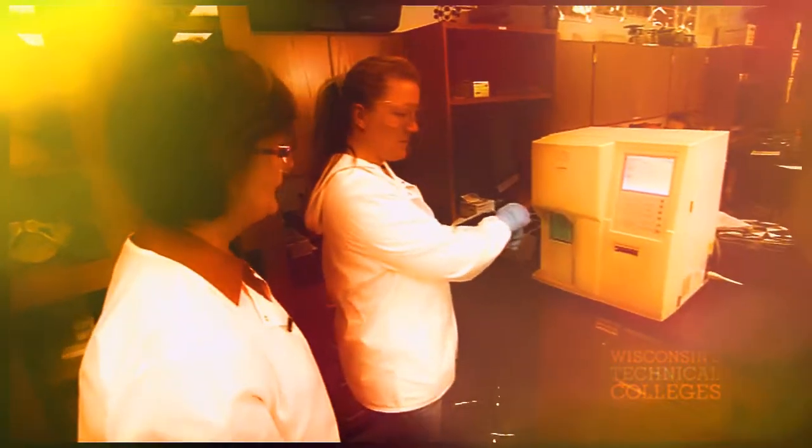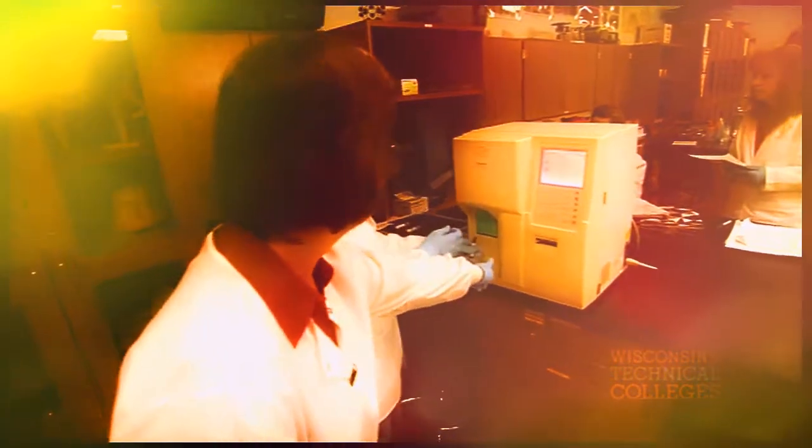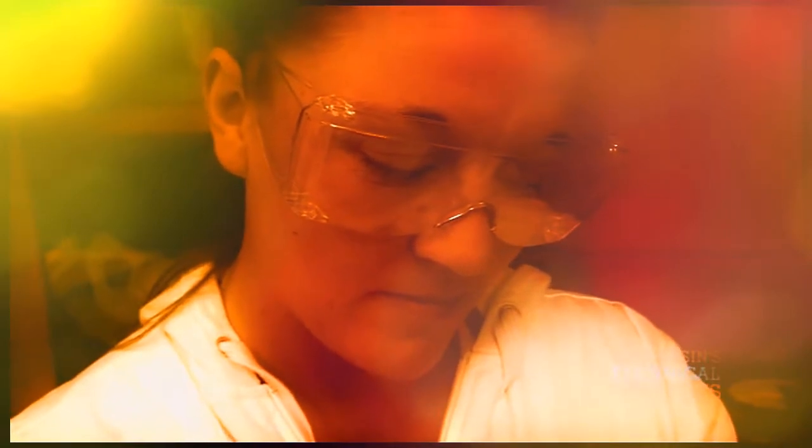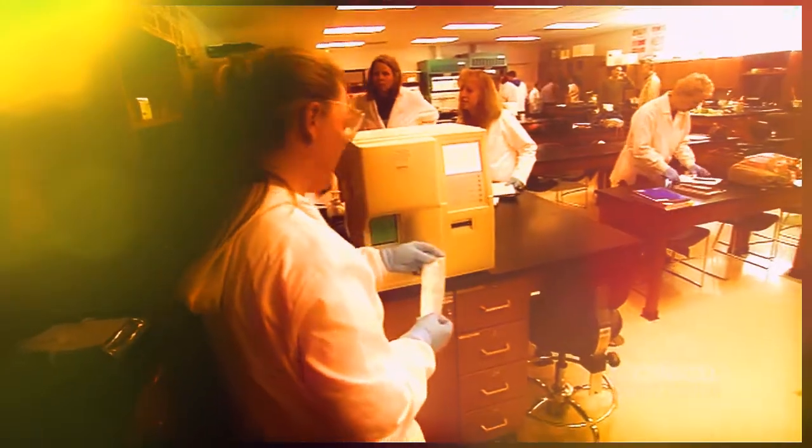Then you're going to aspirate the sample through. I love the hands-on. I learned by doing and I've always been that way, so I love the hands-on part of it.